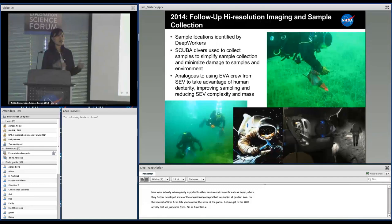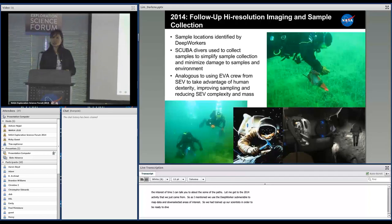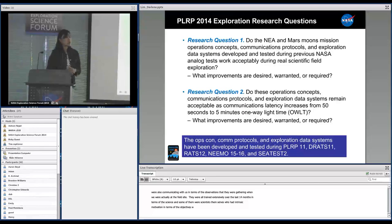We've used the deep worker submersibles to gather mapping data and then down-selected our areas of interest for further high-resolution sampling. We had trained our scientists in order to be ready to dive underwater. The divers were doing detailed imaging, collecting samples for the science team at large, and communicating with us about the observations they were gathering at the field site. They were all trained extensively over the last 14 months in terms of the science, and some were scientists themselves with intrinsic motivation toward the objectives we were after this year.